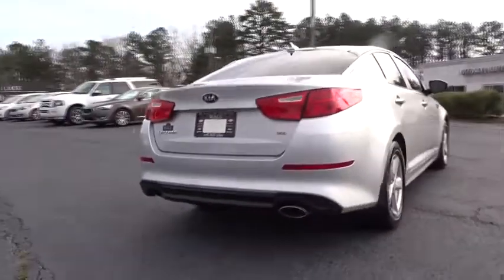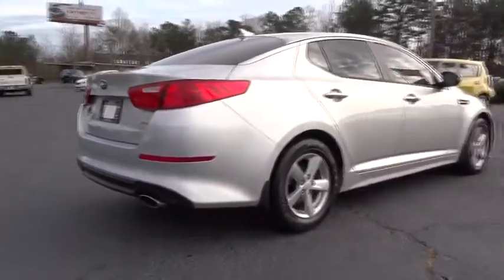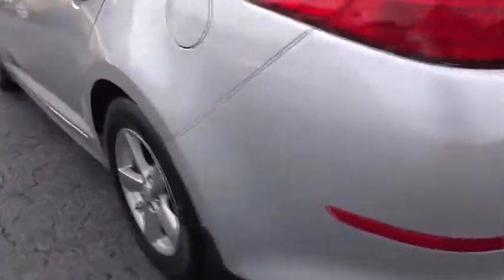Its smooth-flowing lines speak of grace and style and offer a strong hint of European luxury. This vehicle has less than 25,000 miles.